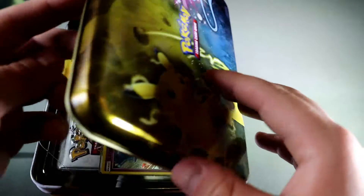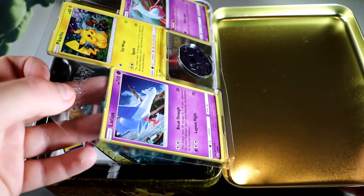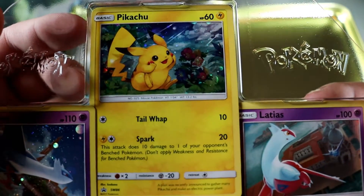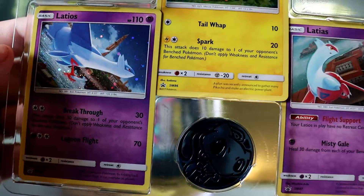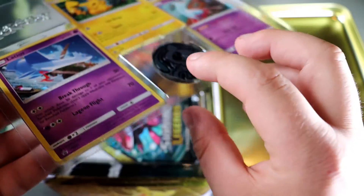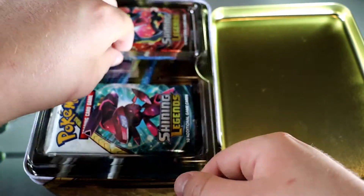The big reveal — oh wow, some really cool promo cards! Look at that — probably gonna get these graded if they're in good condition. Two of the Latios and Latias, and that Pikachu baby — that's definitely the good one right there. And here are our packs.